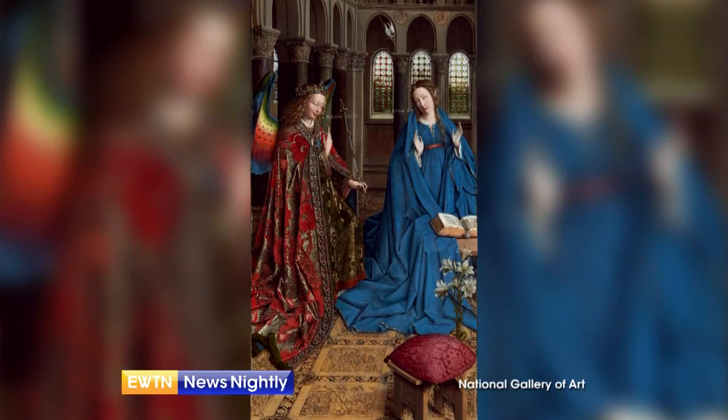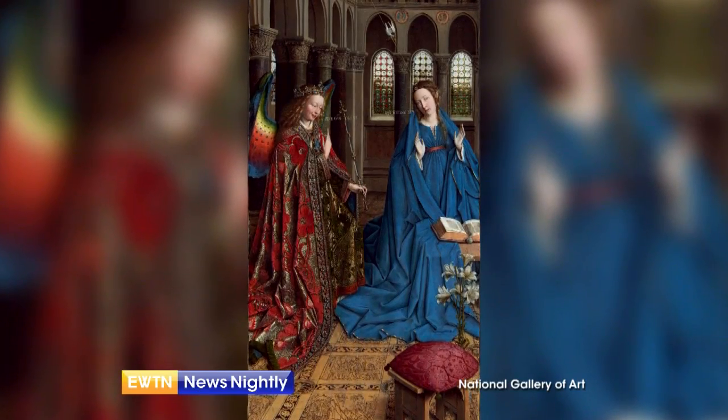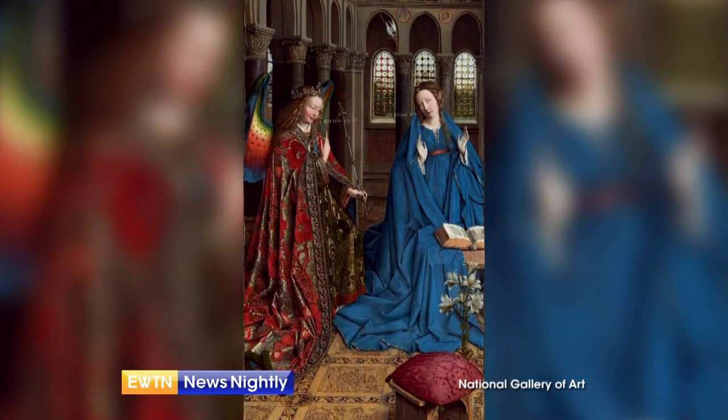What happened at the Annunciation is truly beyond our human imagining, as God gently breaks into human history in the eternal Word made flesh. And artists like Van Eyck spared no effort to depict the radiant beauty of this miraculous moment — a visual reminder that God continues to speak a divine word of love, even today.